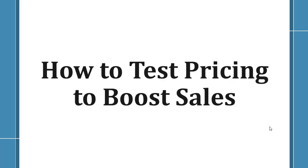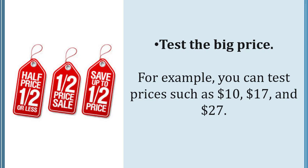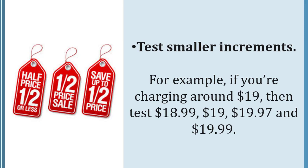How to test pricing to boost sales. You'll need to do some price testing in order to find your pricing sweet spot — the price with the most profits, which means best conversions and fewest refunds. Test the big price points, for example $10, $17, and $27. Then test smaller increments — for example, if you're charging around $19, test $18.99, $19, $19.97, and $19.99.